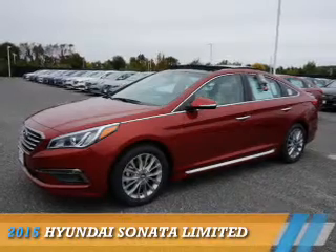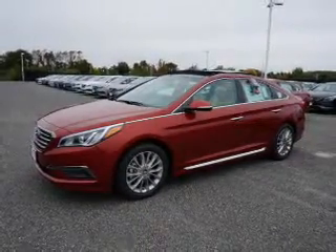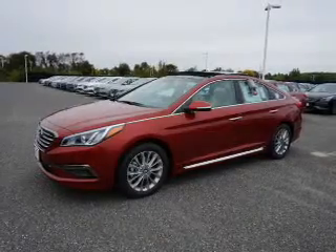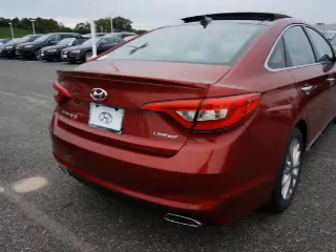Presenting the 2015 Hyundai Sonata. It's powered by front-wheel drive, a 2.4-liter, four-cylinder engine, and a six-speed automatic transmission.